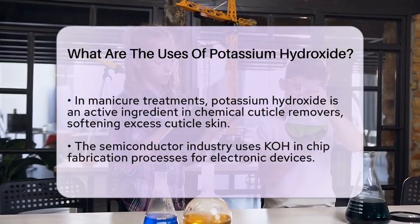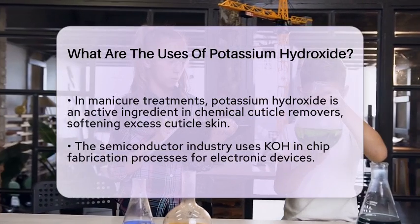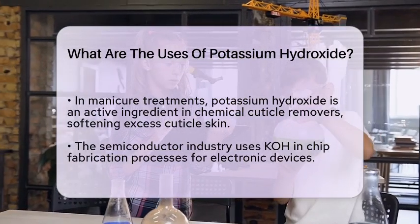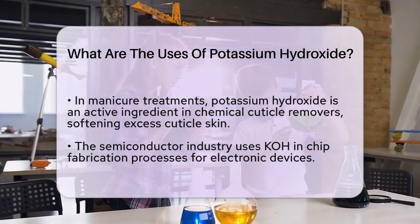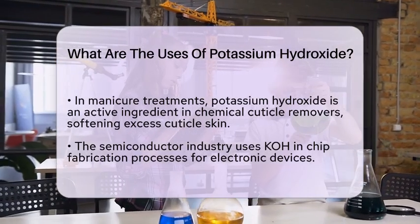In the tech world, potassium hydroxide is utilized in semiconductor manufacturing. It plays a role in chip fabrication processes, helping to create the electronic devices we use daily.